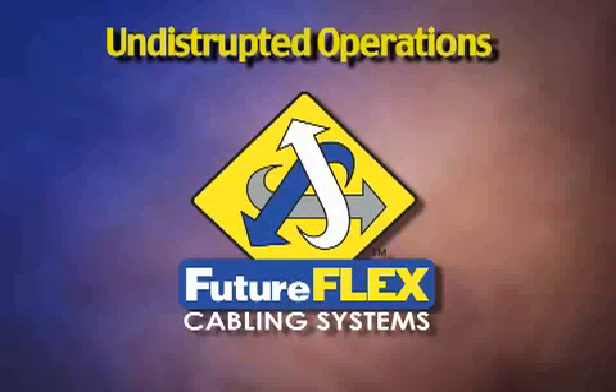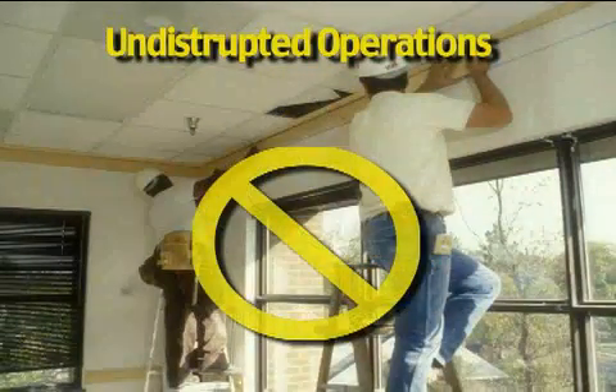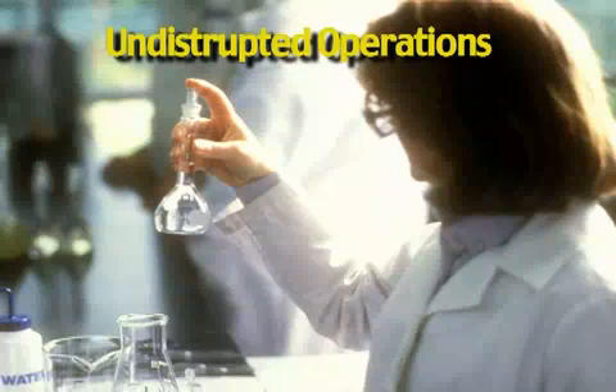Undisrupted operations. FutureFlex eliminates pit stops, worksite disruption, construction, and network downtime. Fiber is blown easily anywhere at any time through restricted, limited, or secure access locations, such as office areas, clean rooms, asbestos sites, and manufacturing floors.